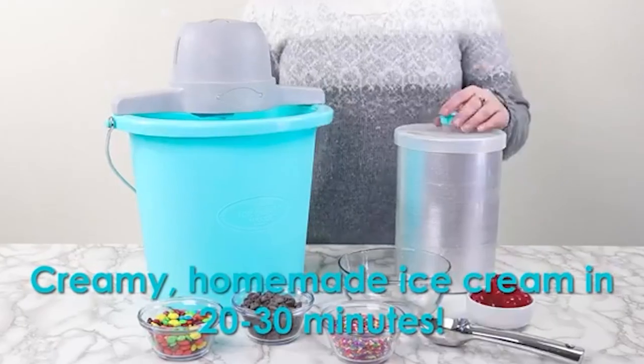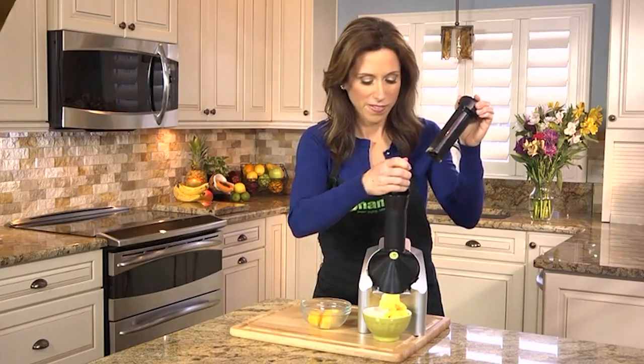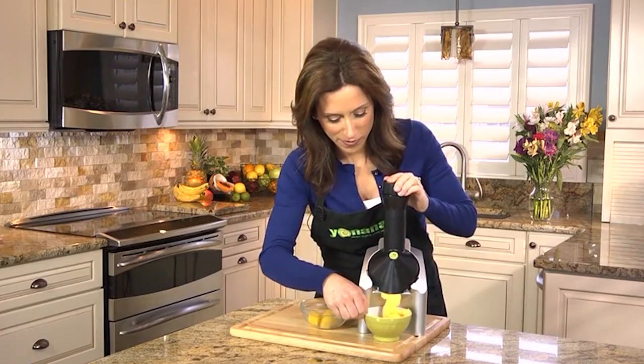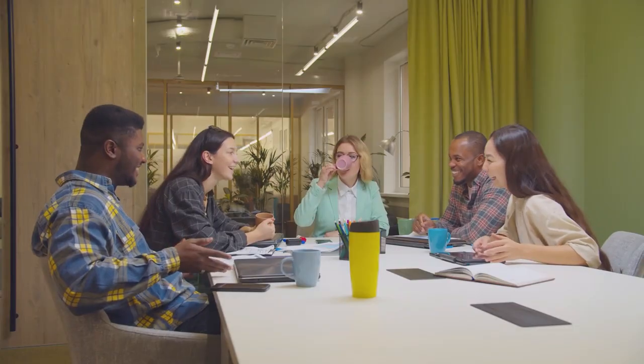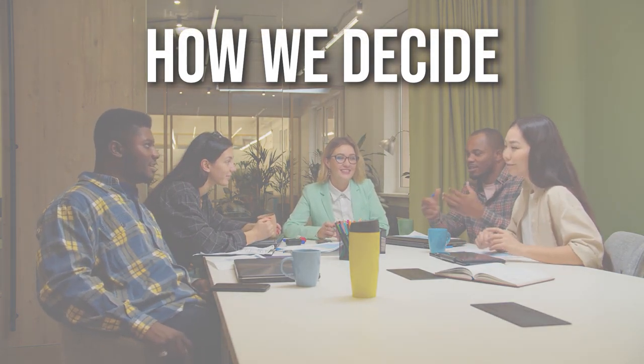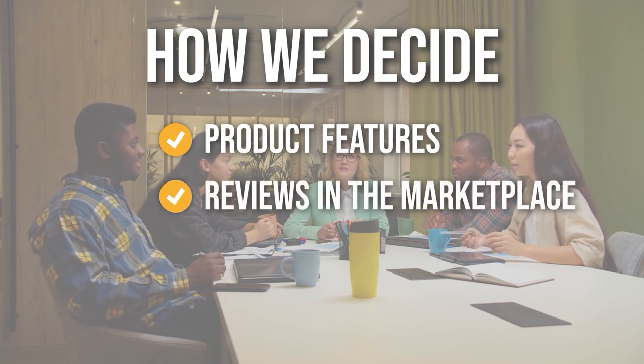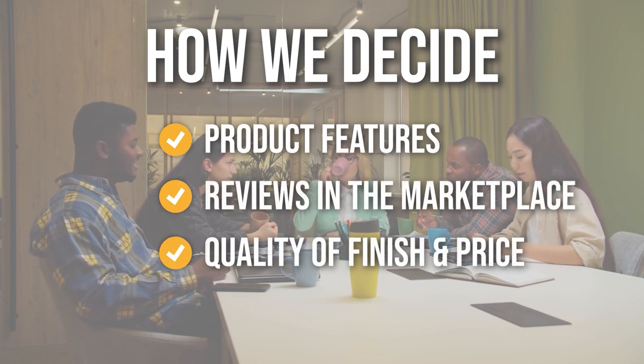Soft serve ice cream and other desserts in a variety of flavors can be made quickly and easily with this equipment. In this video, we compiled a list of the best soft serve machines in the market today. The team prepared this list through comprehensive research. The soft serve machines selected were chosen based on product features, marketplace reviews, quality of finish, and price, and where possible we've been mindful of the different types of buyers.